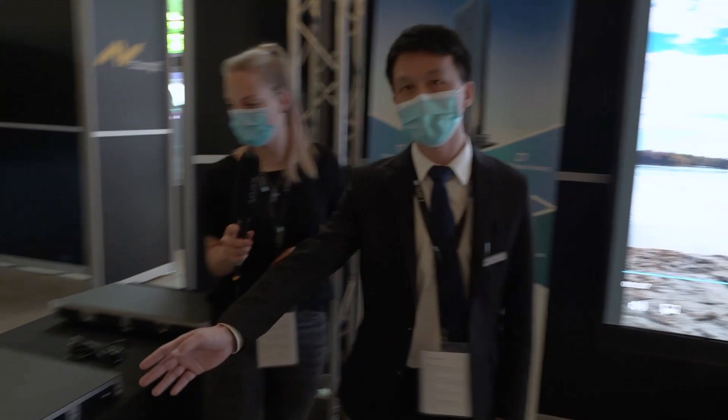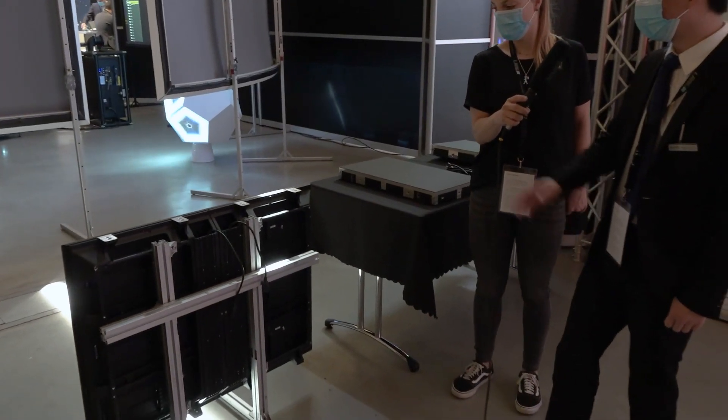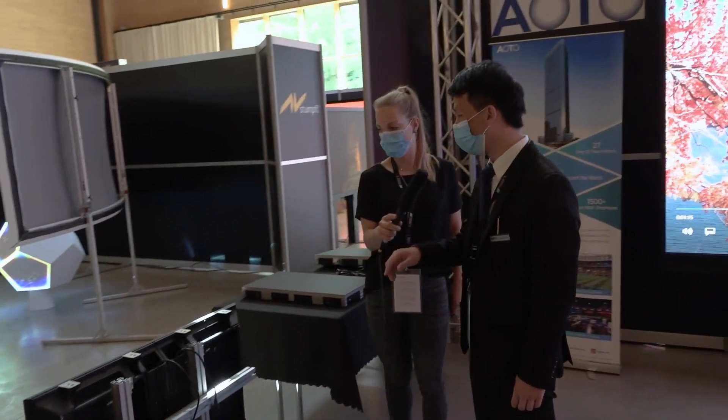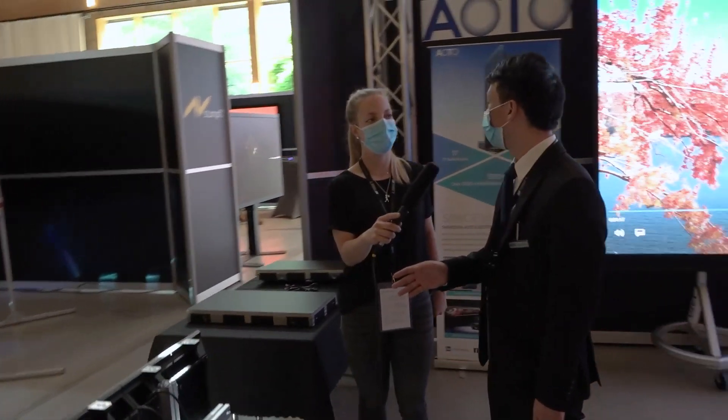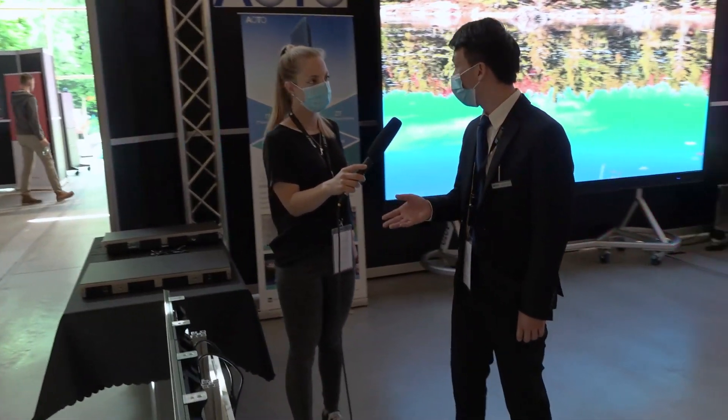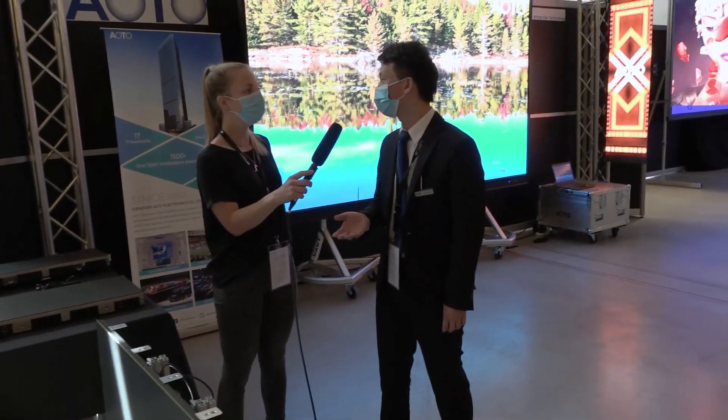Here is our fixed installation product, called the E-series. It's designed for both indoor and outdoor use, with pixel pitch ranging from 2.5 to 16. It's used for transportation applications such as airports and outdoor billboards.